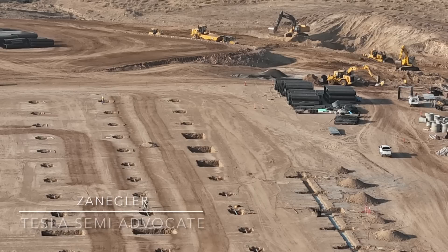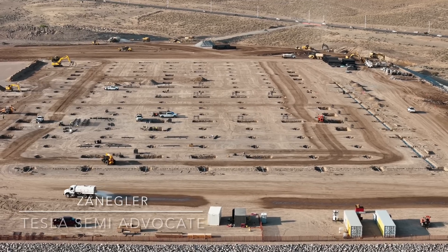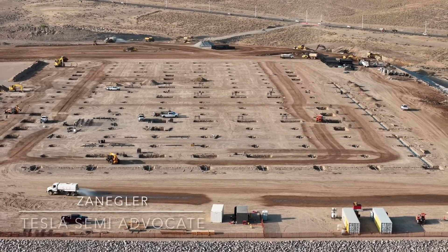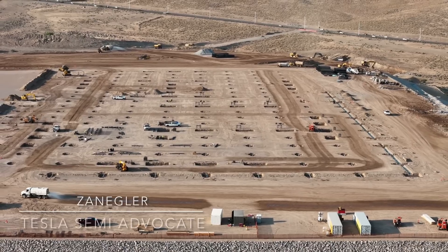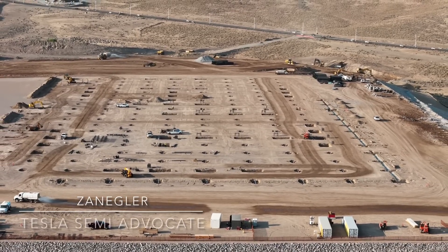Welcome. This is Zengler, the Tesla Semi Advocate, and today's episode is entitled 'More of Everything.' The dateline is Giga Nevada, Wednesday, July 17th, about 7 a.m. in the morning.